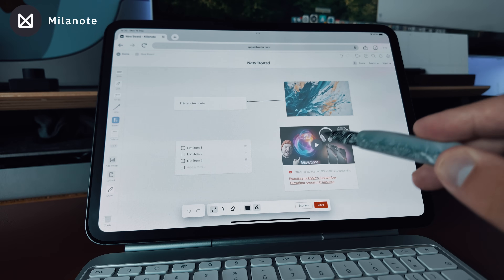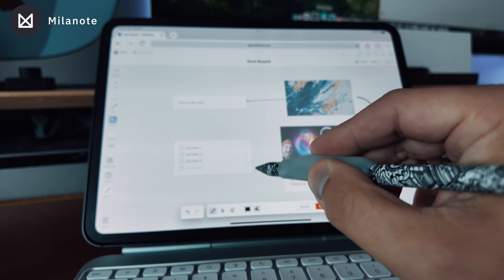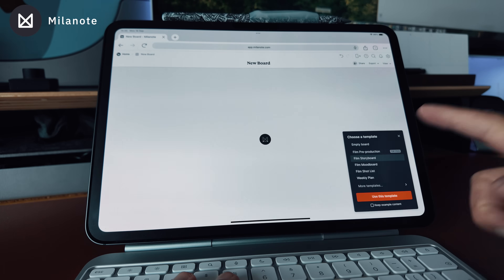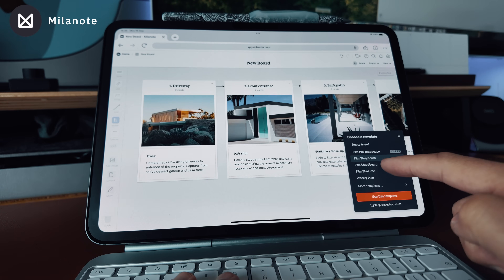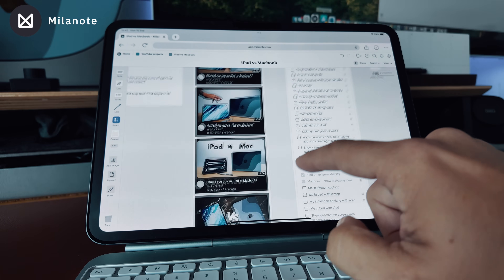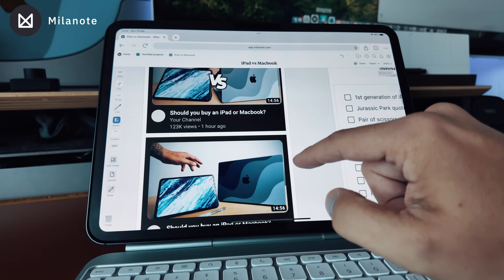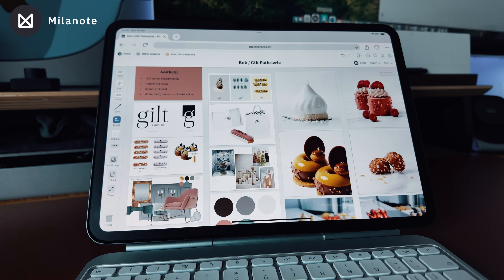Milanote also works offline, which is another tick in the box for me, and it also lets you draw all over your whiteboards if you like to annotate. One of the big things I love about Milanote is the huge collection of templates that you can access, and you can save your own too. I made one for planning out my YouTube videos, and it's got multiple boards within boards that are ready for me to start working on when inspiration strikes. Milanote is completely free to try out if you head to my link in the description.